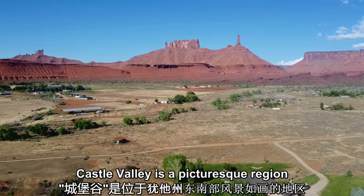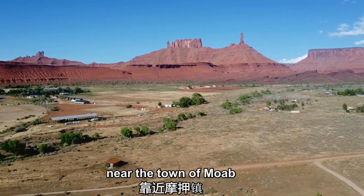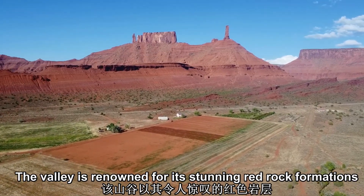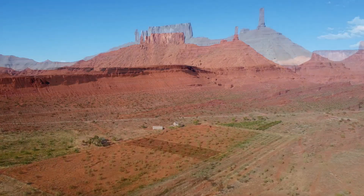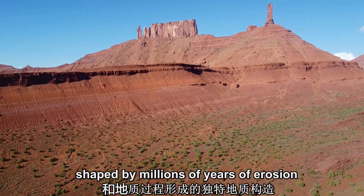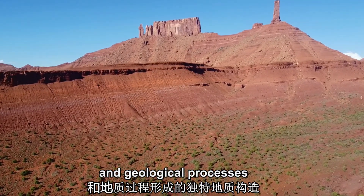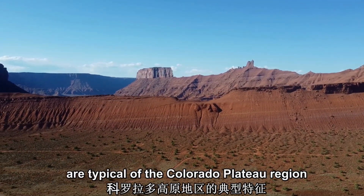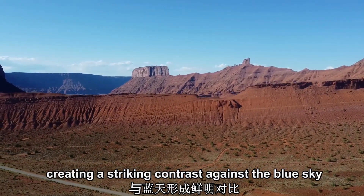Castle Valley is a picturesque region located in southeastern Utah, near the town of Moab. The valley is renowned for its stunning red rock formations, towering cliffs, and dramatic desert landscapes. The valley is characterized by unique geological formations shaped by millions of years of erosion and geological processes. The red rock formations and cliffs are typical of the Colorado Plateau region, creating a striking contrast against the blue sky.